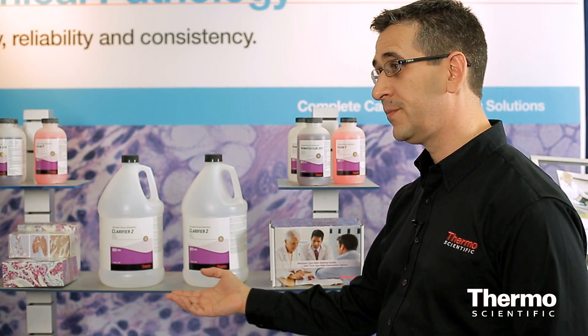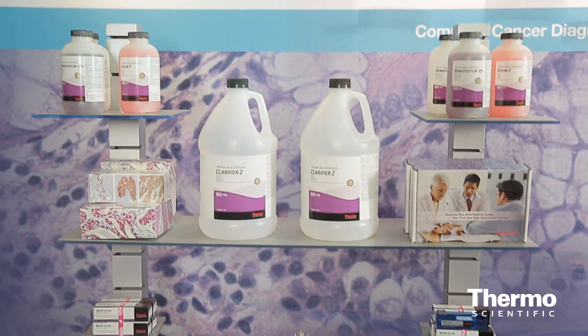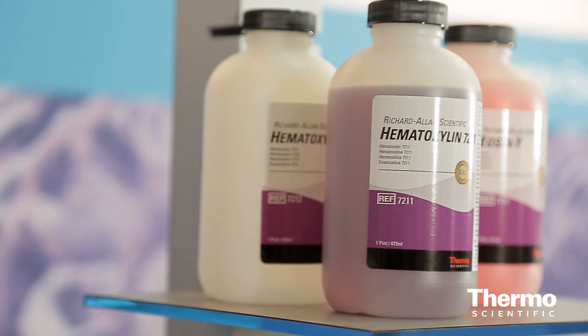We do have a complete line of H&E and IHC reagents. One of the big things is we offer our hematoxylin and the ESM, which is our most well-known product.